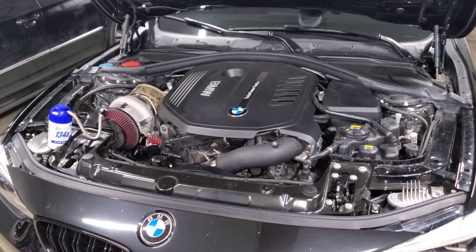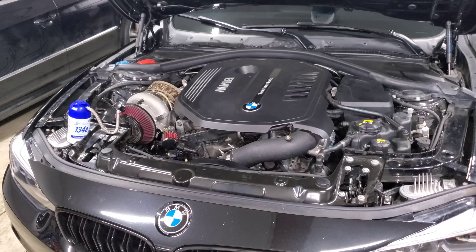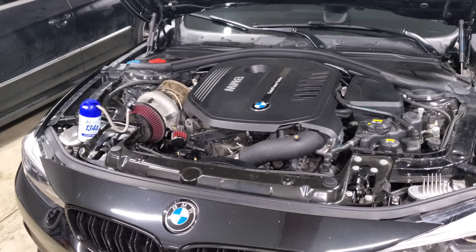Those are the details on the B58 engine as far as stock limits and upgrade options. Hopefully this video helps you plan your build to reach your goals. If you have any other questions about what I've talked about, feel free to leave them down below.